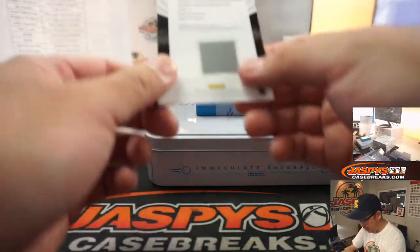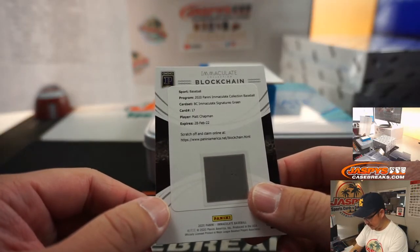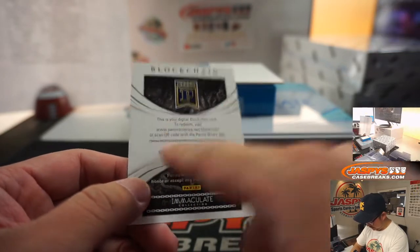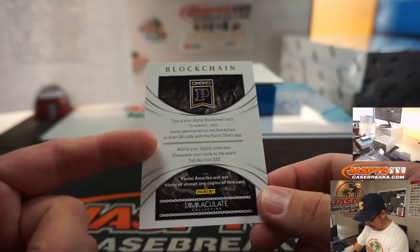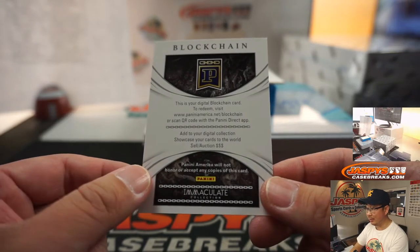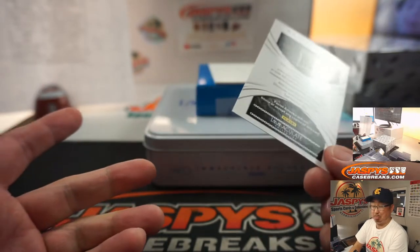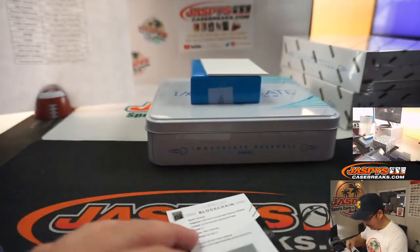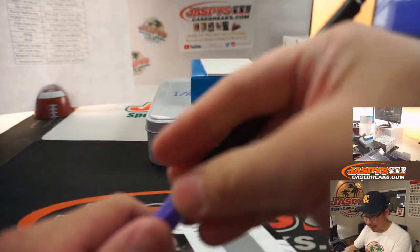The blockchain card is Matt Chapman for the A's. You can go there and add to your digital collection, showcase your cards to the world, sell them, auction them. That patch is really cool Tyler. So that's for Oakland — that'll be for Jay.